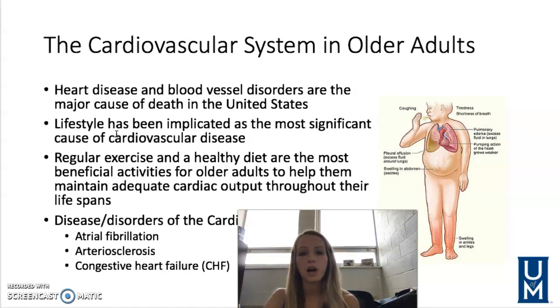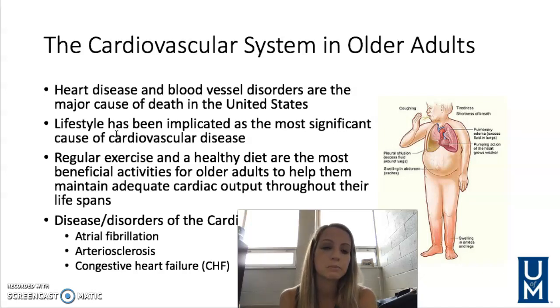Common cardiovascular disorders include atrial fibrillation — an abnormal heartbeat due to changes in the electrical activity of the heart. It causes the atrium to flutter and not pump effectively, and it actually puts you at risk for having a stroke. Patients will often be put on atrial fibrillation medication if they are diagnosed with this.